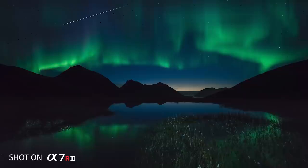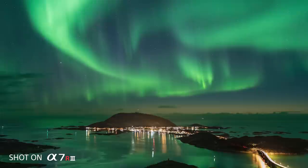The a7R III sensor is so good. I actually prefer pushing the ISO slightly and lowering the shutter speed to get more of the details in the aurora. And this camera enables me to do that. I can go as high as maybe ISO 10,000 and still have a clean image, and lower the shutter speed from, let's say, five seconds to one second — and then have much more detail in the aurora light.